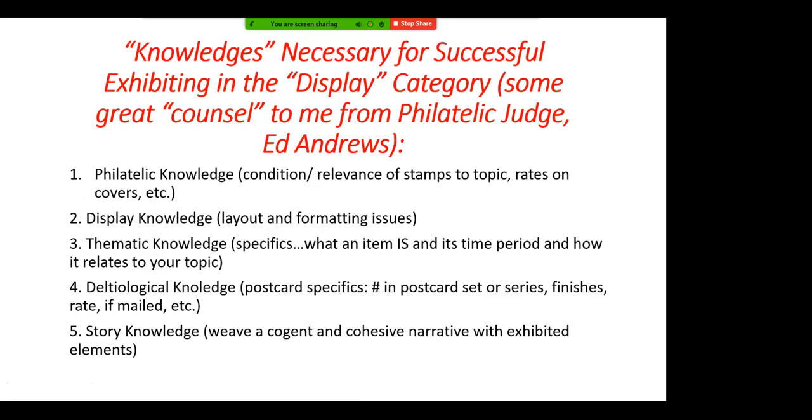This is what Ed Andrews said you need for a good display exhibit. In the write-up of a given item for the judge, you need to display these knowledges. Under deltological knowledge — which of course is postcards — the number of postcards in the set, if you know it, and the finish: deckled edge, rough finish, smooth finish. I was very surprised when a judge told me about that. Sorry, I misspelled 'knowledge' under deltological — I left out the W.